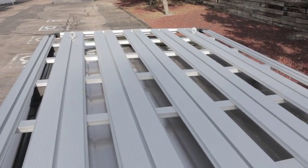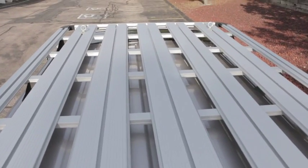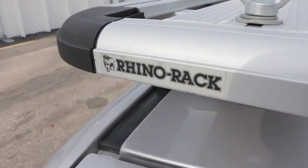The roof rack on top has a really slim profile which makes it attractive, but also has really great options for mounting a variety of different things to the top of the roof rack.